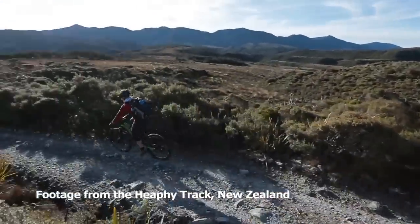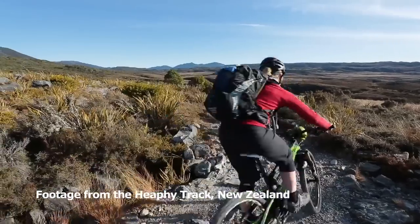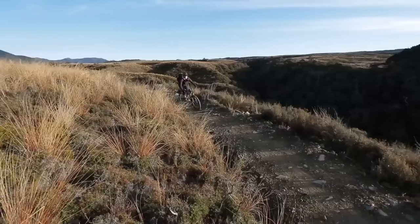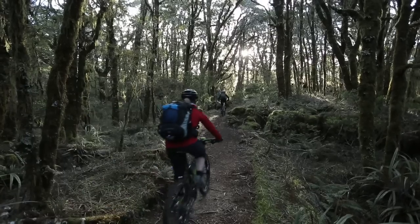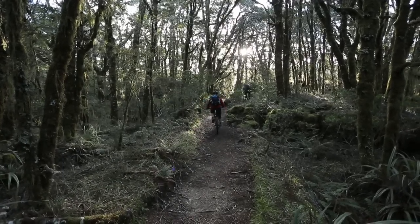For two or three day mountain bike trips, the key thing is to take the least amount of gear you can get away with safely. This means omitting a few comforts, but it's well worth it in the long run because riding heavily laden is just no fun at all.